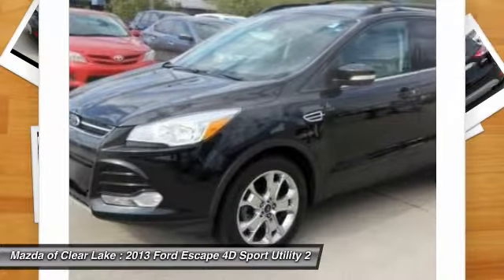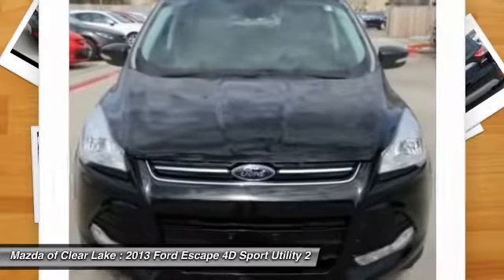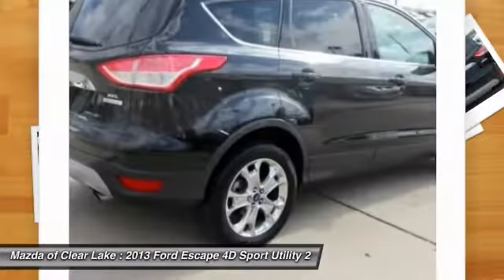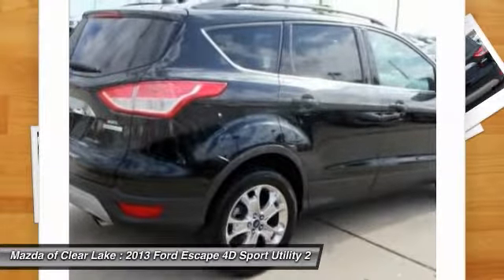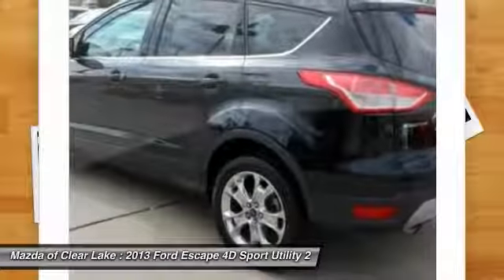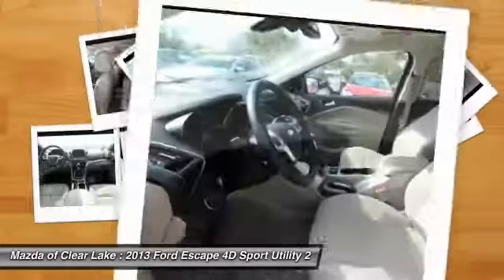Here are some of this vehicle's great options: traction control, air conditioning, dual airbags, power steering, four-wheel disc brakes, AM/FM/CD/MP3 radio, universal garage door opener, fog lights, power windows, security system.